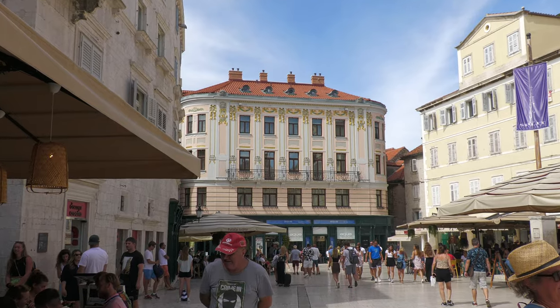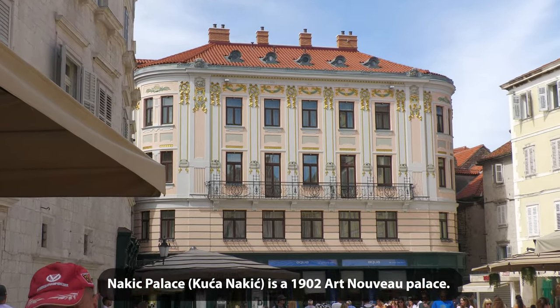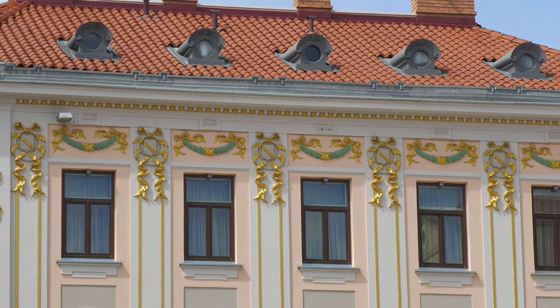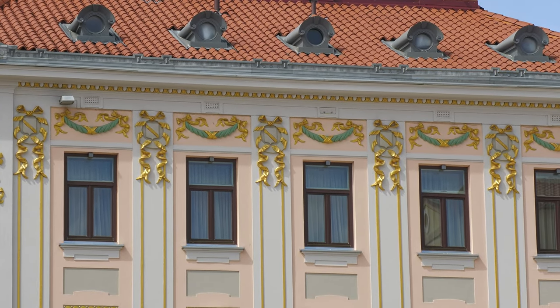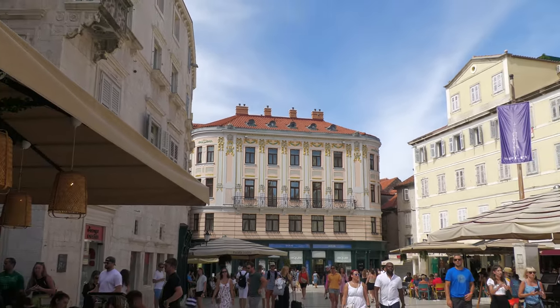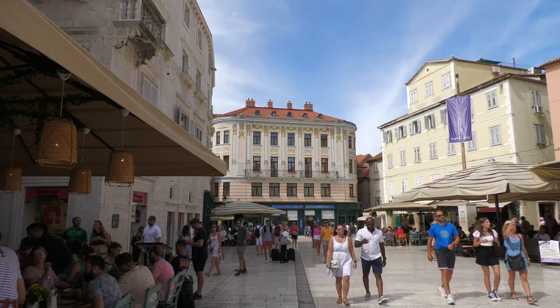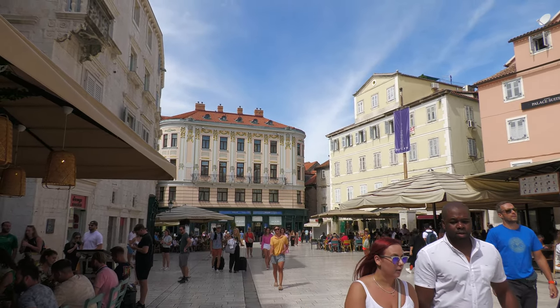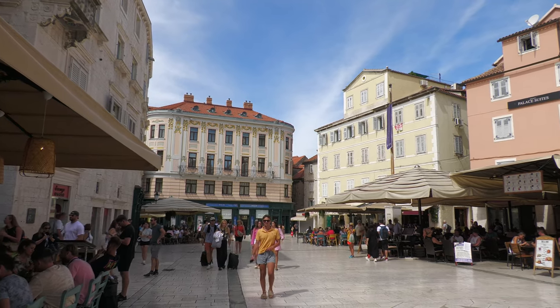It looks like a palace — I'm not sure what this building is, but I will find out. You can see the gold ornamentation at the top. Very nice. So again, this is People's Square, or Piazza Square. It's small, but there's a lot of history behind it.